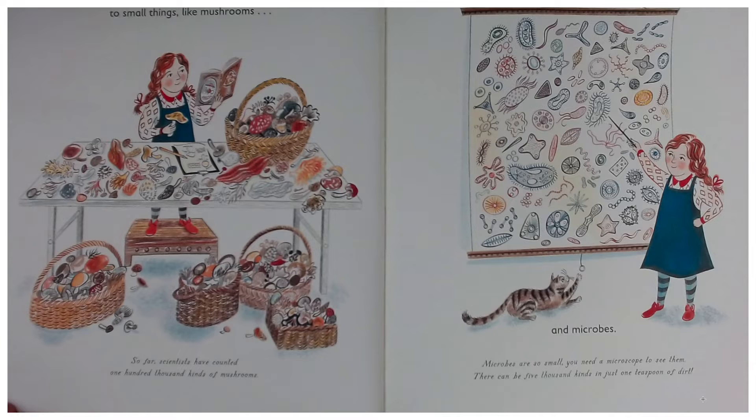And microbes. Microbes are so small, you need a microscope to see them. There can be 5,000 kinds in just one teaspoon of dirt.